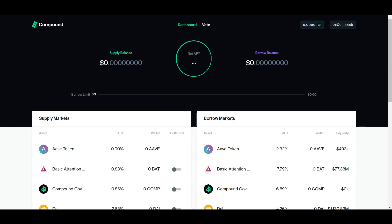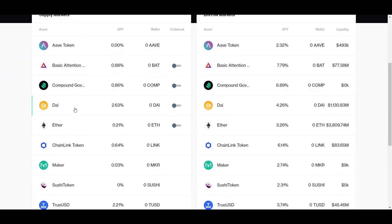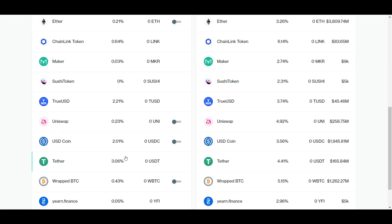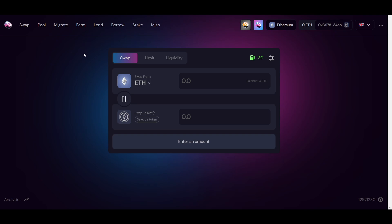Using lending protocols is fairly simple — all you have to do is deposit a single asset to start earning. For example, here on Compound on Ethereum you can deposit USDC or USDT and start earning around 2% right away. Yield farming through liquidity provision has a few more steps but is easy to figure out.